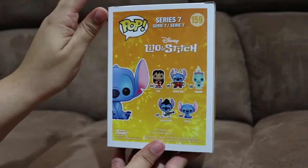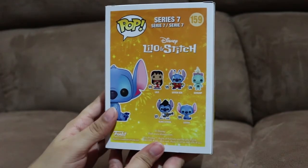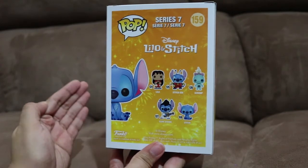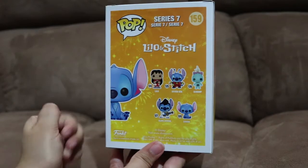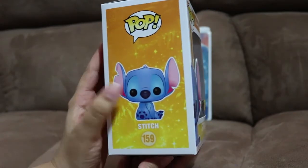Scrump. I want to take Stitch out of the box because he looks so cute. I bet he's gonna look even cuter out of the box, and he's gonna look even more and more cuter because he's gonna have that glitter on him. I can't wait to take him out of the box. This side of the box. Again, Stitch.